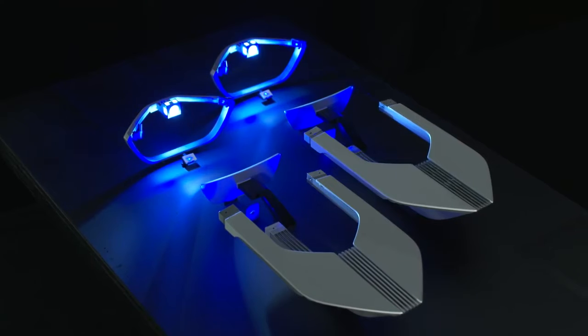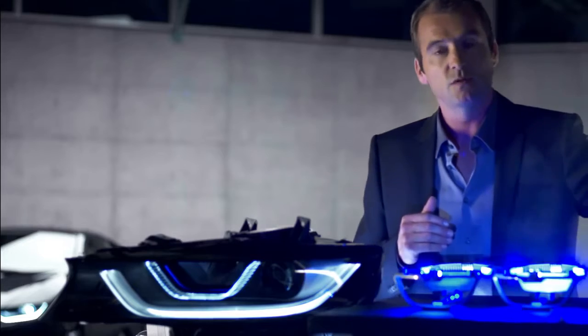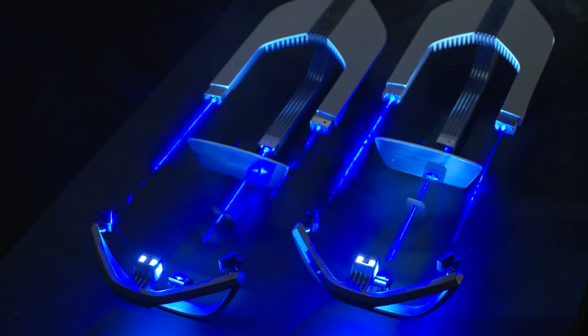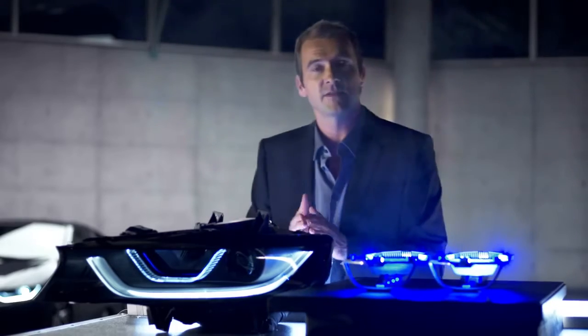Wondering what this is? It's the first experimental setup from the BMW lab to prove the possibility of integrating laser technology into BMW headlamps. And this is the final result.